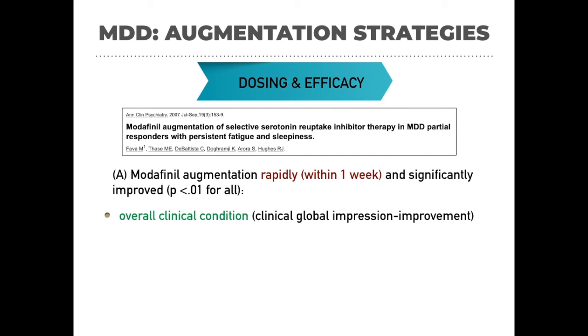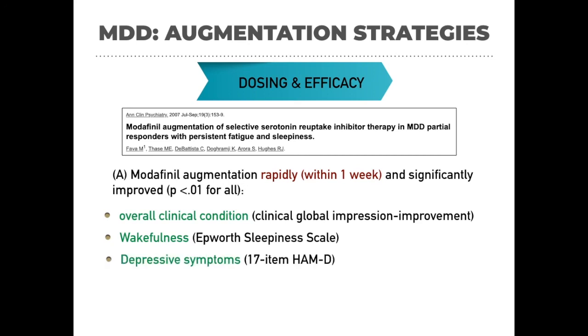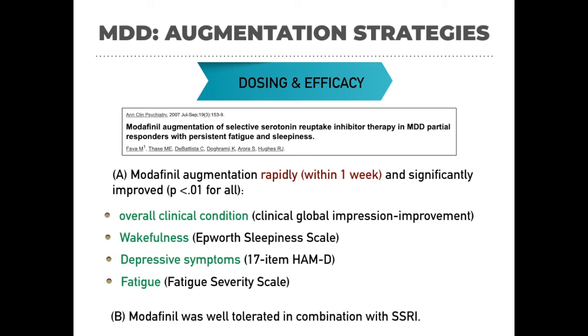Improvement was measured using the CGI (Clinical Global Impression) scale for overall clinical condition, the Epworth Sleepiness Scale for wakefulness, the Hamilton 17-item scale for depressive symptoms, and the Fatigue Severity Scale for fatigue. All symptom scales showed improvement within one week, and the combination with SSRI was well tolerated in terms of side effect profile.